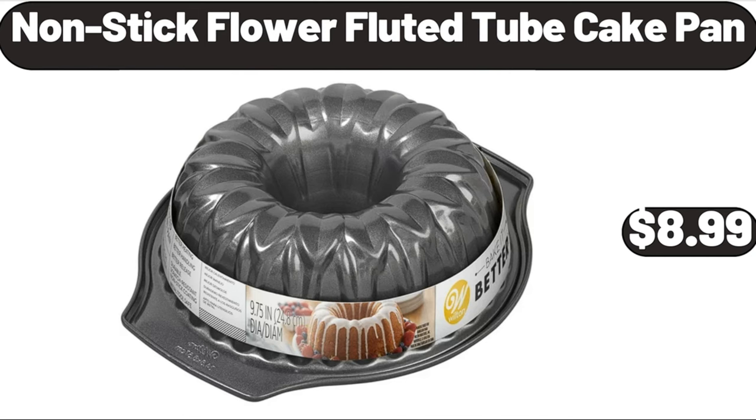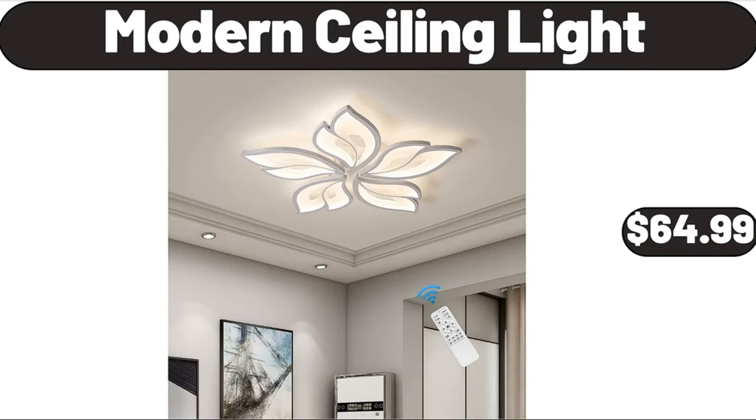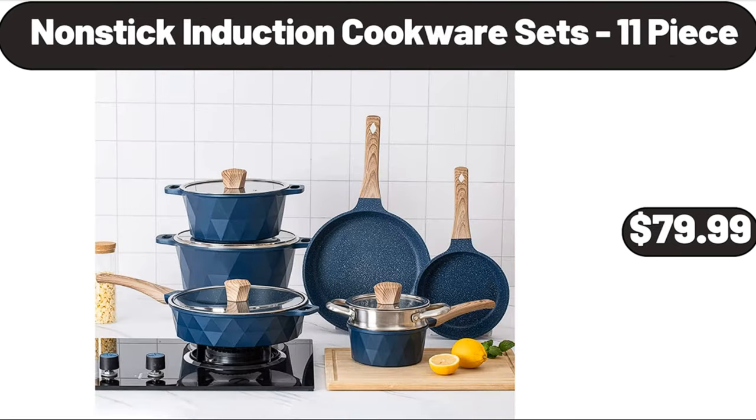Non-stick flour fluted tube cake pan, $8.99. French door air fryer, $59.99. Modern ceiling light, $64.99. Glass pitcher with lid, $13.99. Non-stick induction cookware set, 11-piece, $79.99.